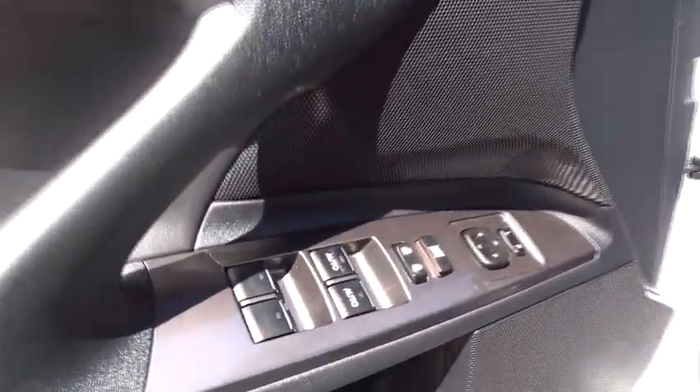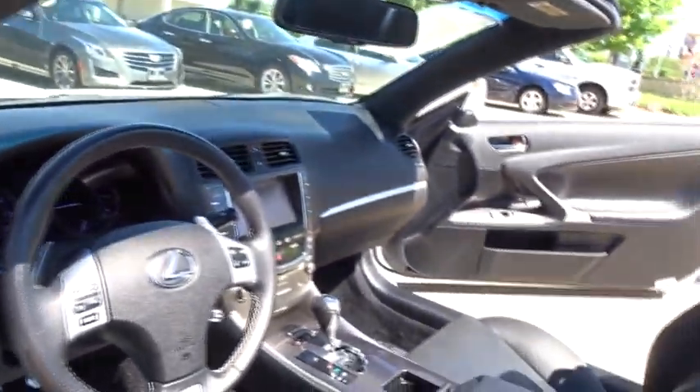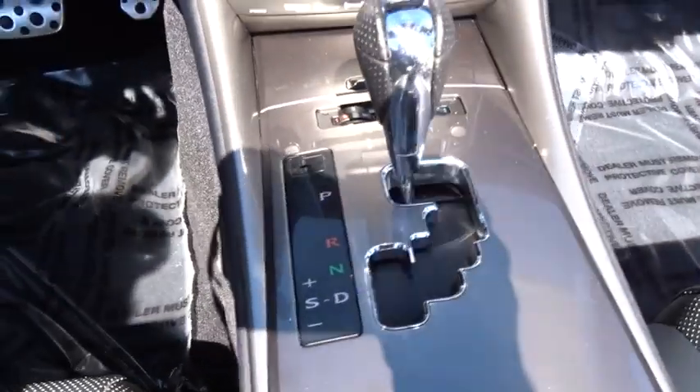Here are some of this vehicle's great options: traction control, keyless entry, steering wheel audio controls, CD changer, anti-lock braking system, power passenger seat, stability control, leather wrapped steering wheel.